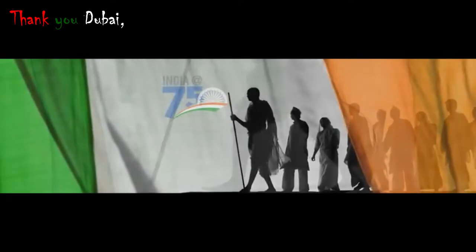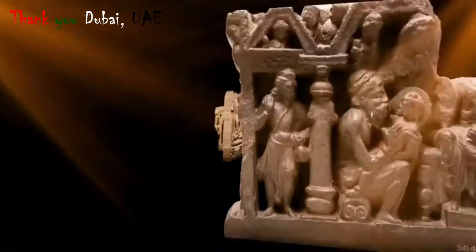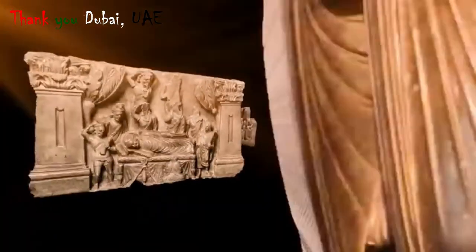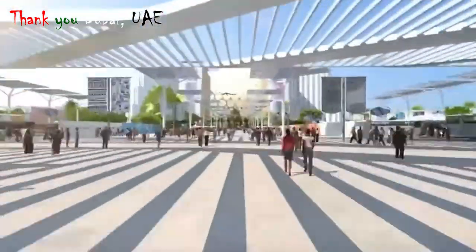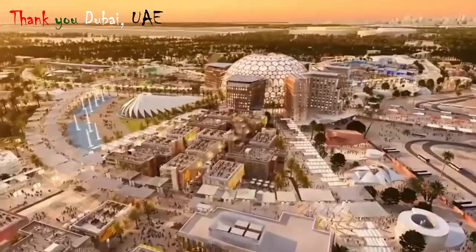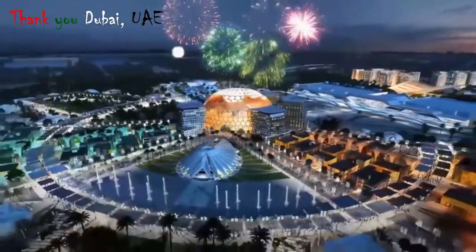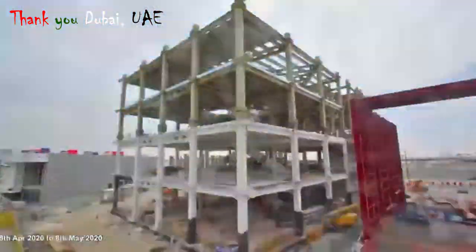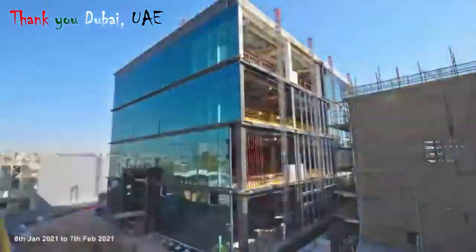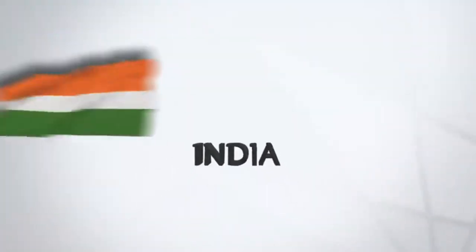There will also be a grand celebration of India's 75 years of independence — from ancient heritage to future prospects. The India Pavilion will welcome the world with warmth and a vision for inclusive growth. India Pavilion at Expo Ground Dubai.